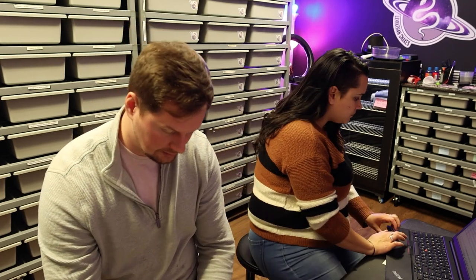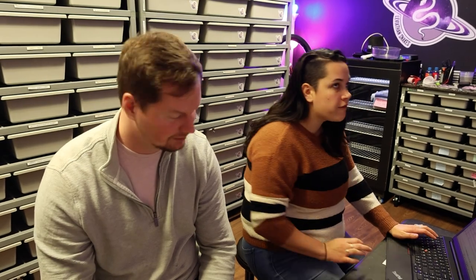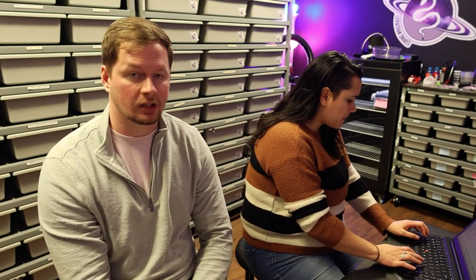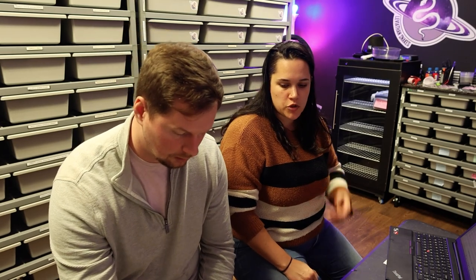Next up is Prada — they've already locked, which we are so stoked about after pairing them for a while. Prada is our super banana sunset female paired to Aries, our visual sunset male. We're hoping for an entire clutch of banana sunsets, with all males being female-maker banana sunsets since she's a super banana. We are absolutely stoked.